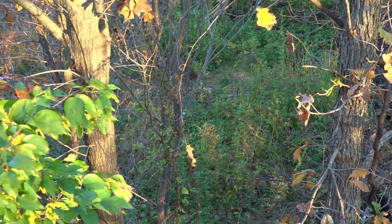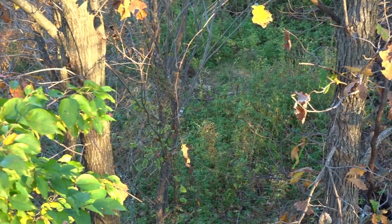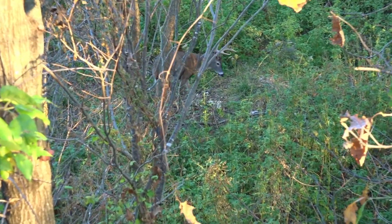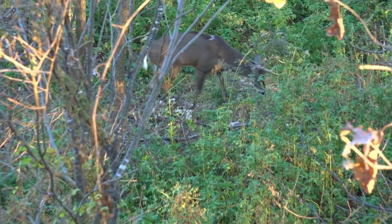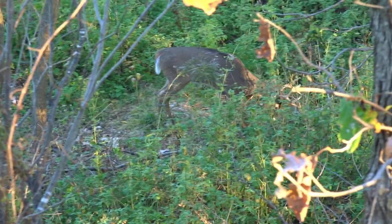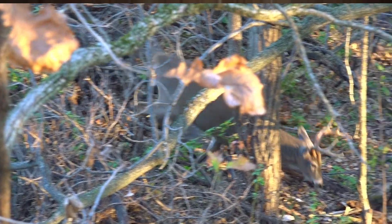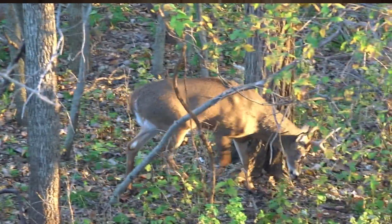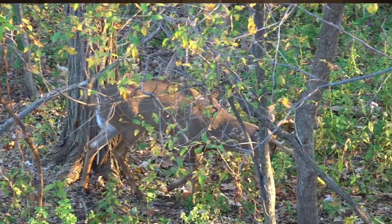One particular deer I'd seen was actually near this one specific stand and had huge scars on his back, so I knew there was a larger deer in there because this deer looked like he had been beat up pretty hard. I filmed him on several different occasions — some two-and-a-half, three-and-a-half year old deer. So we knew there were some nice deer in this area.